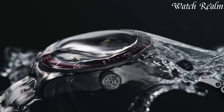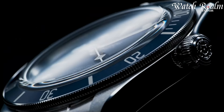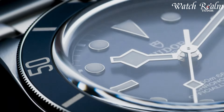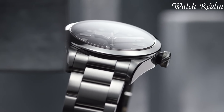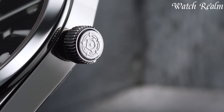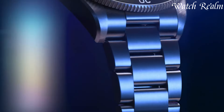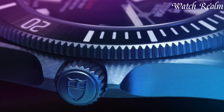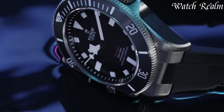Renowned for robustness and craftsmanship, Tudor timepieces reflect versatility and enduring style. From the tool-like durability of the Black Bay series to the timeless elegance of the heritage collection, each watch showcases meticulous attention to detail and high-quality movements. Embracing both tradition and modernity, Tudor stands as a symbol of accessible luxury, offering exceptional craftsmanship and design to discerning enthusiasts seeking heritage-inspired timepieces.